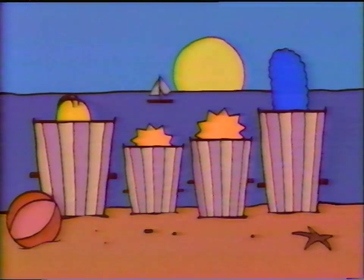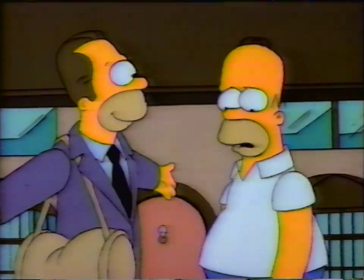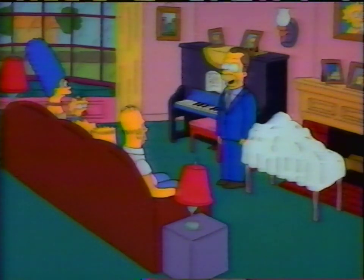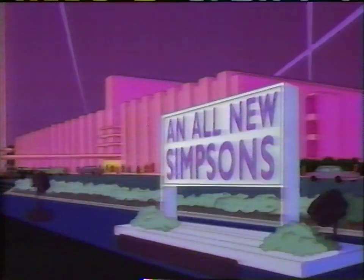Get ready for the new Fox Thursday night. First, the Simpsons interrupt their summer vacation for an all-new episode. Danny DeVito guest stars. And he's got a big surprise. On an all-new Simpsons.